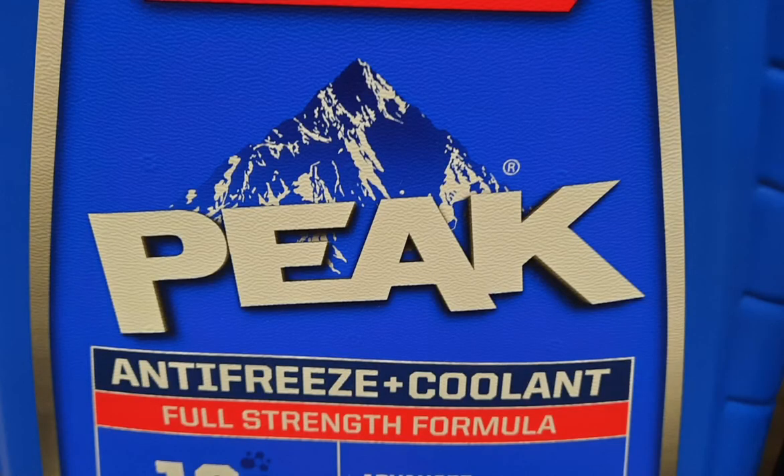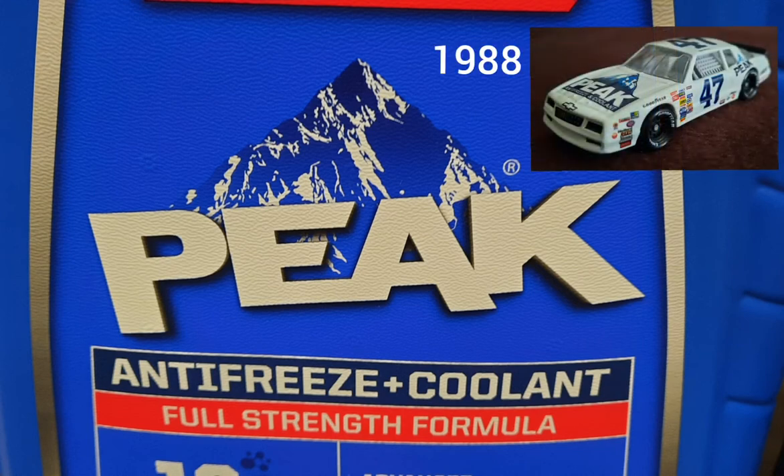The next NASCAR sponsor I found at Ace Hardware store is Peak antifreeze coolant — a liquid to keep your engine cool and make sure it doesn't overheat. It's a liquid for cars and trucks alike. You're going to see Rob Moroso's 1988 Peak Monte Carlo on the screen right there. It was also sponsored by the NHRA drag racing series.